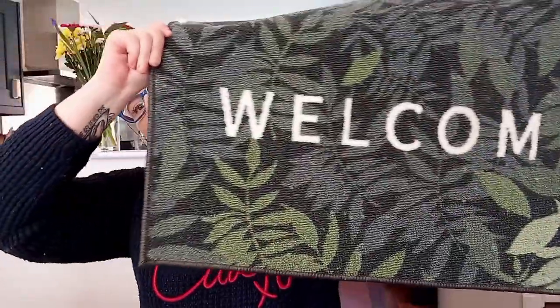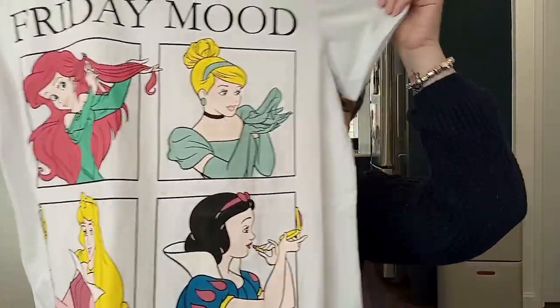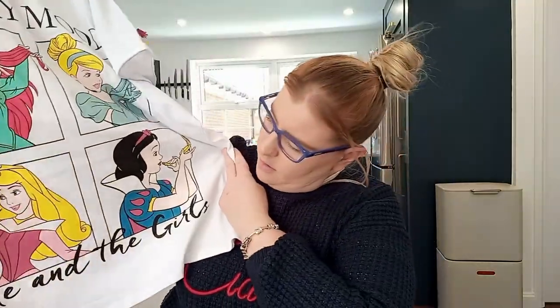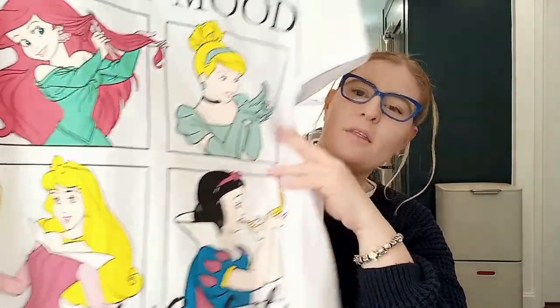Then we went to Poundland — nothing too exciting but I got a new doormat for the front door. It's just rubber-backed and I think it was about a pound, being from Poundland. And this is not house related but I had to have it — it was £6. It says 'Me and the Girls' with the Disney princesses all getting ready. I thought it was really adorable so I had to have that.